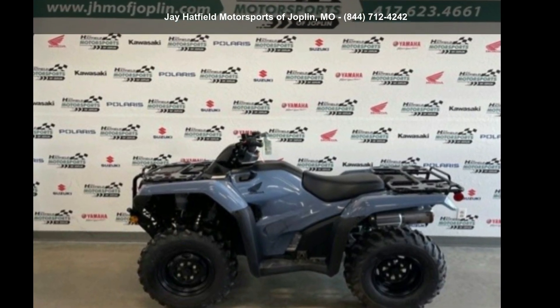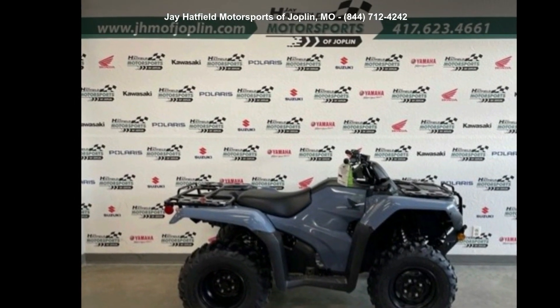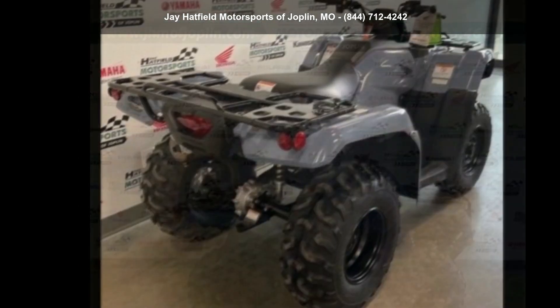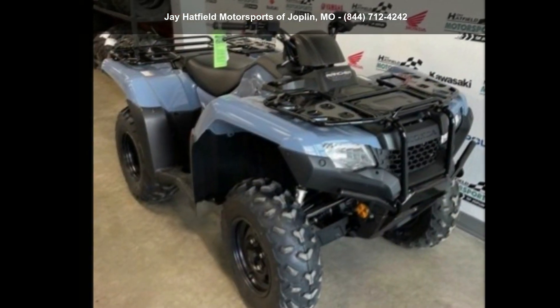Check out this Honda 2021 Ford Trax Rancher 4x4 Automatic DCT EPS. This ATV is ready for the off-road — it's designed to take on the most challenging of terrain.